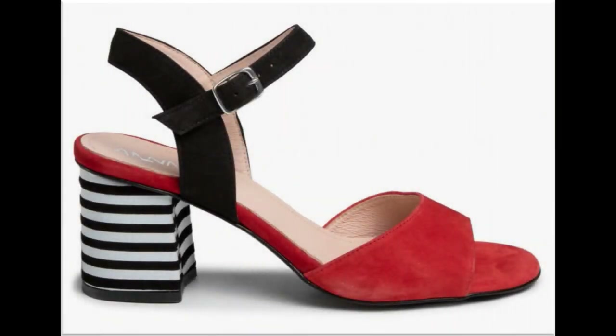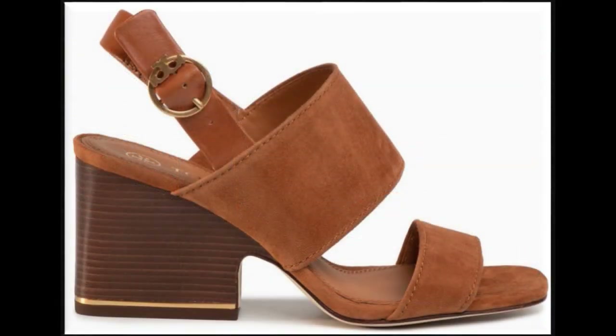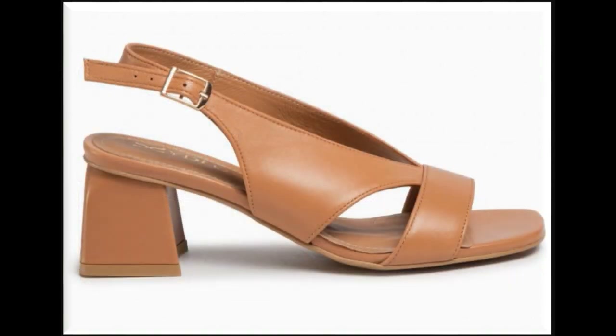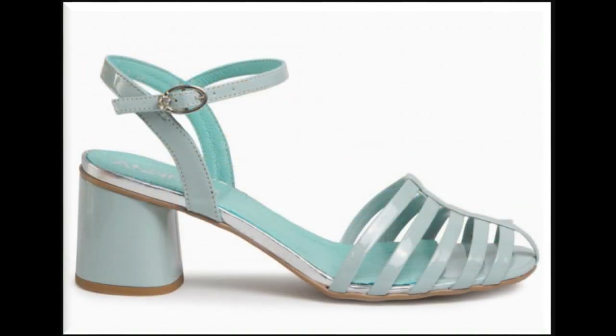Assalamu alaikum friends, welcome to my channel. I hope you are all well and doing great. In this video I am sharing a very beautiful, trendy, gorgeous collection of summer sandals — new designs and new collection. All sandals are very pretty and available online. Please watch the video till the end without skipping so you can go through all the designs. If you are new here, please subscribe for more beautiful, informative, and updated collections.